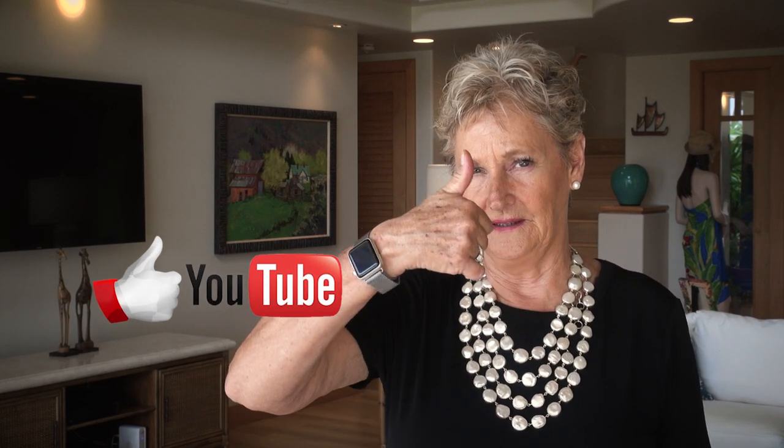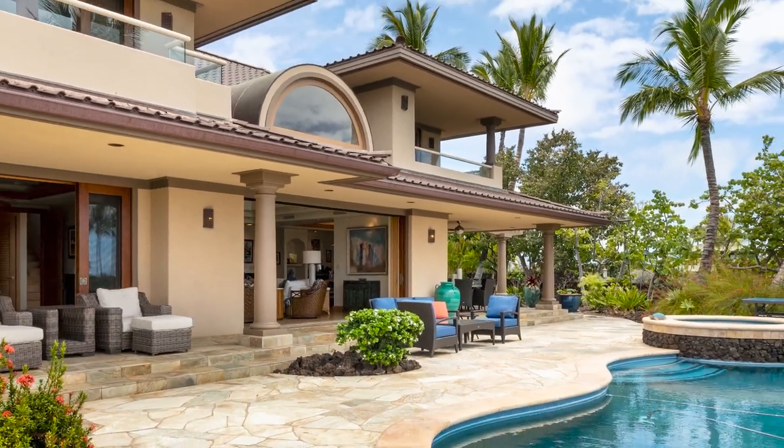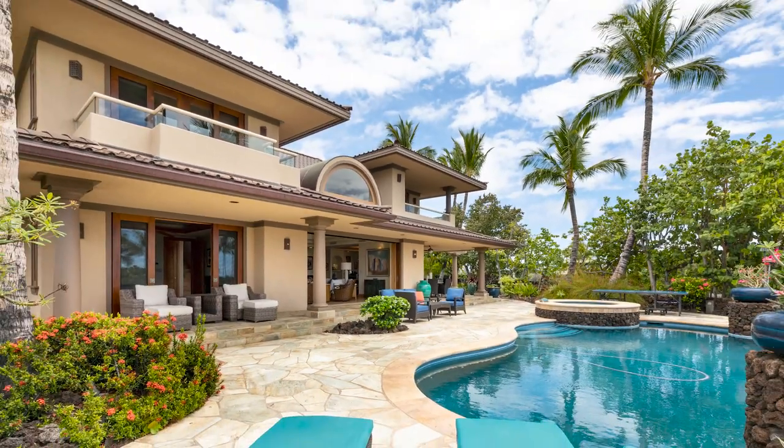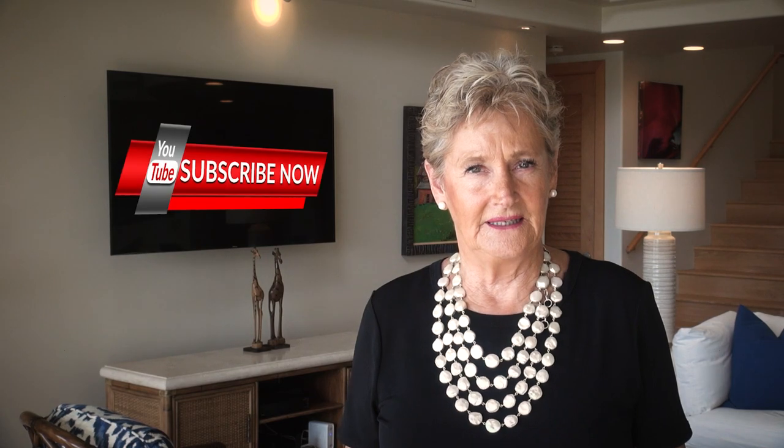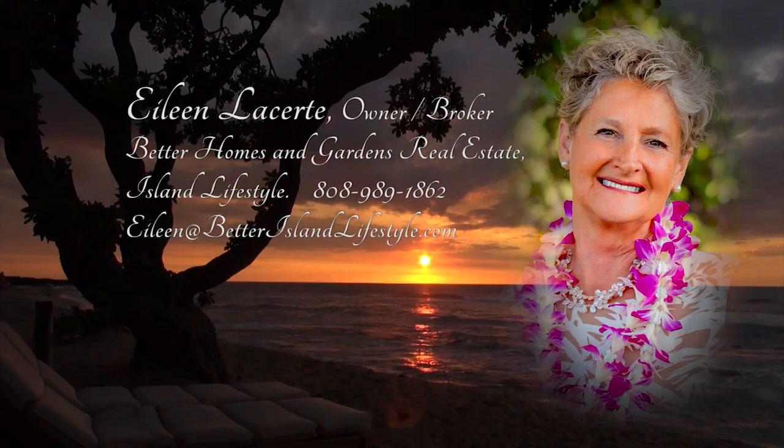If you found any value in this video, please click on the like button and give me a thumbs up. And if you would like more information on real estate in Hawaii, click on the subscribe button and become part of my Ohana. Ohana in Hawaiian means family. Aloha!